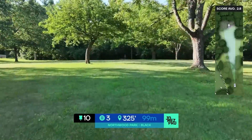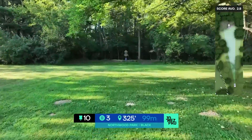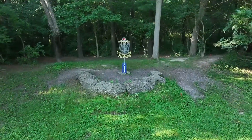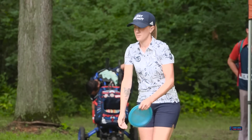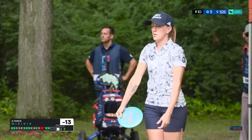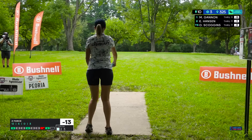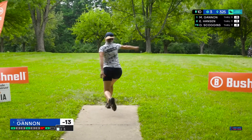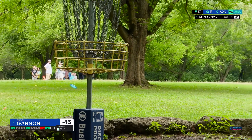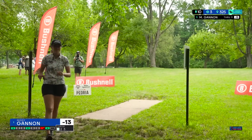Hole 10 is a nice little breather at 325 feet — pretty wide open, you can let one loose and know you'll be able to get up and down for par. The only mistake to be made is the slightly elevated basket; sometimes you can find yourself putting a couple times if you air ball. The hyzer route is the play — go around the outside of that big tree and let it skip back in. Missy does it perfectly with her Z Force.